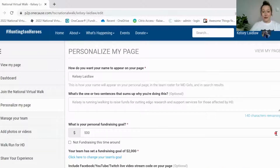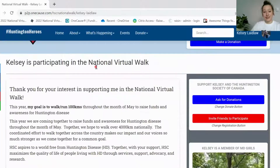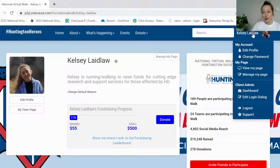You can check out how your page looks for the people donating if you click this view my page button right here, and it'll take you to your fundraising page. It has your name, your picture if you've uploaded one, your little tagline, your fundraising progress, as well as the message that you've typed in. If you'd like to continue editing your page, you can click the manage my page button right here or go back to that drop-down menu and click manage my page there.